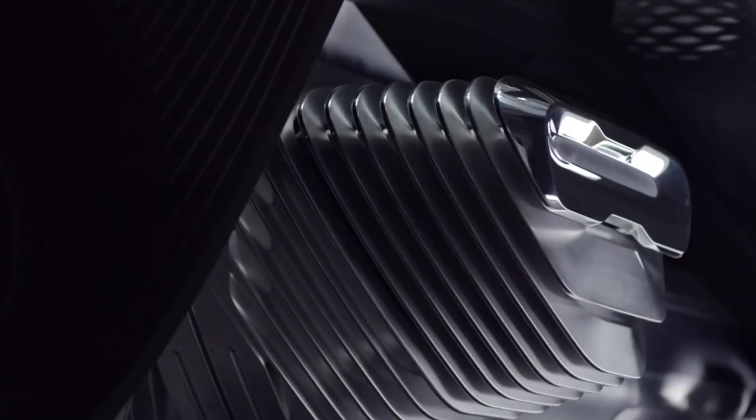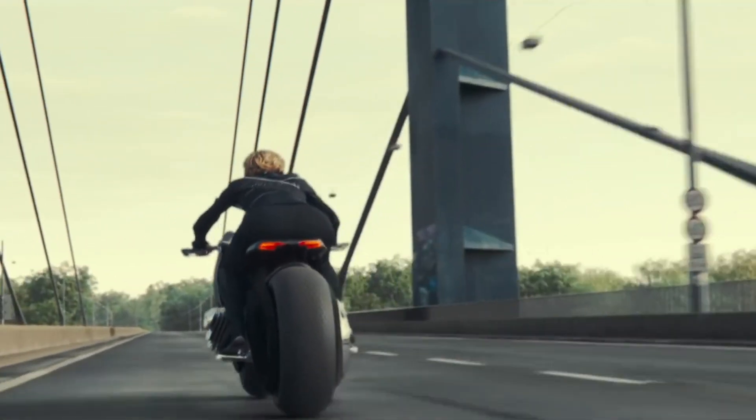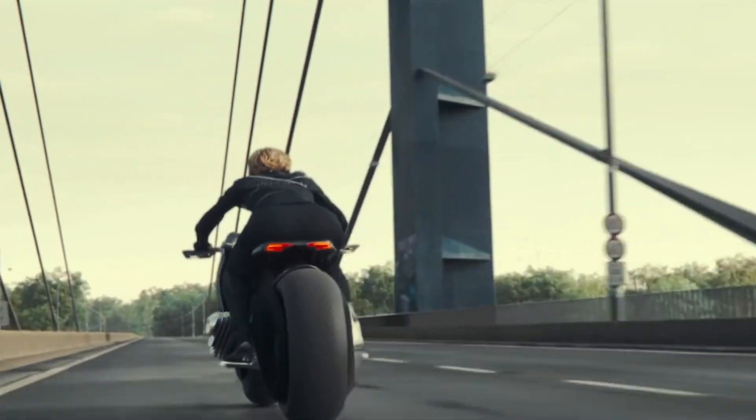In addition, the visor — a practical piece of technology that takes pertinent information from the surroundings and projects it directly into the rider's field of view — is another component of the Vision Next 100. It allows the rider to interact with their surroundings.